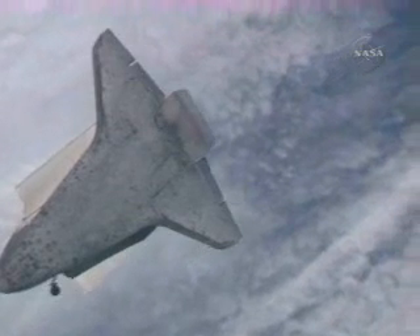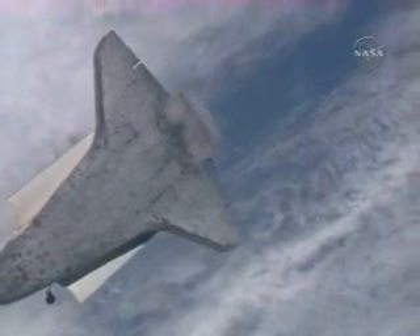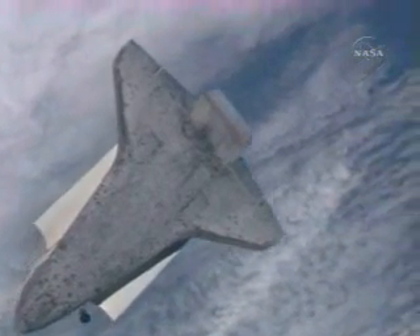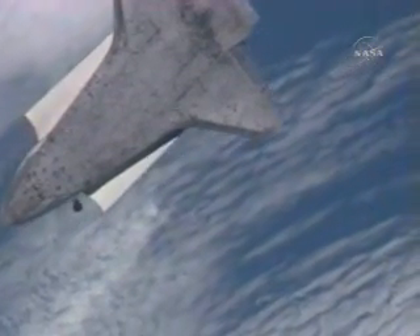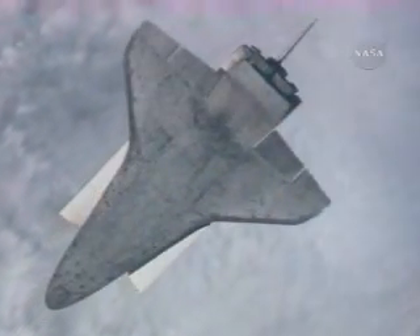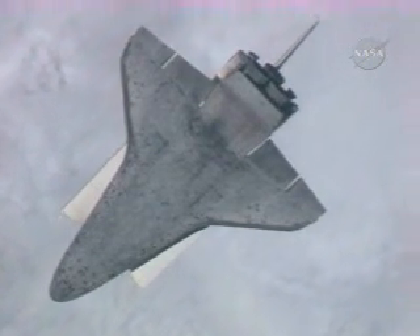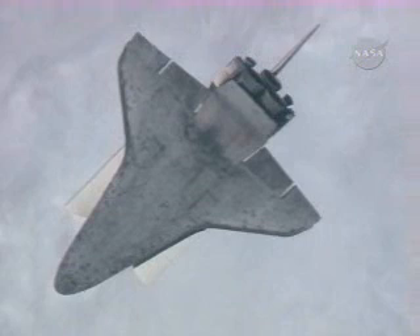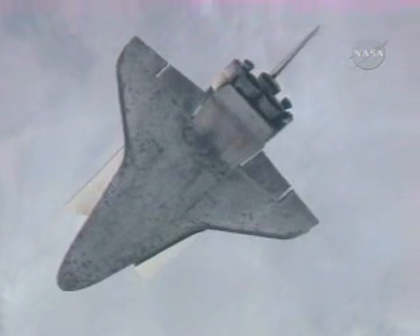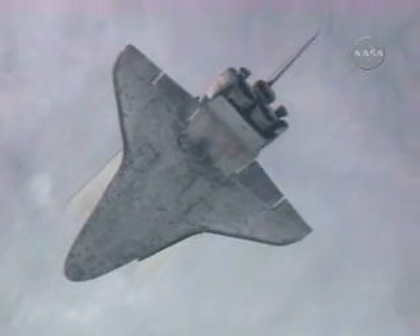Alpha from Discovery, ten seconds heads up to start photos. Copy, Houston — five, nine seconds heads up to start photos. Blue, nine seconds heads up to start photos. Discovery and photos.